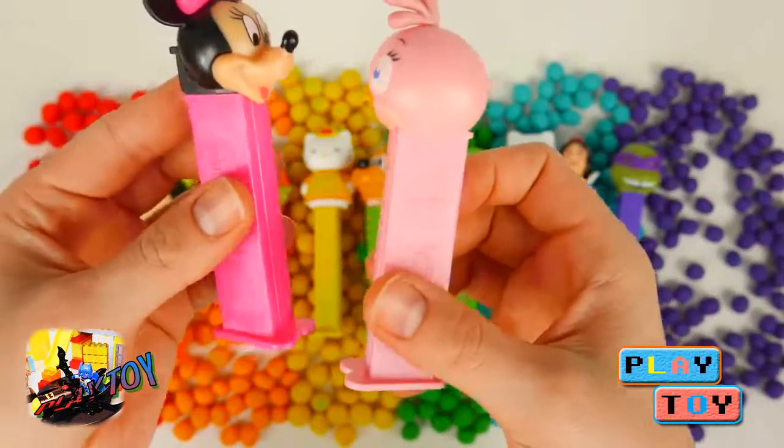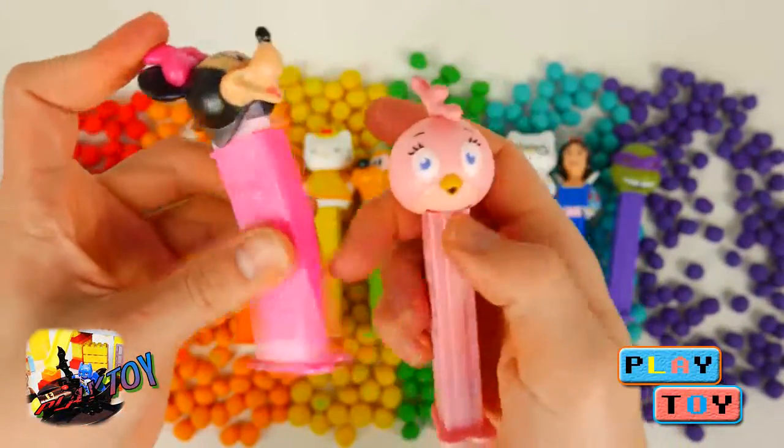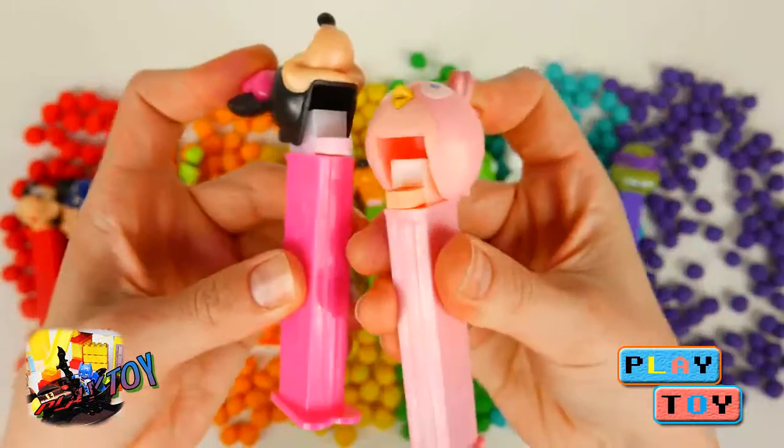And lastly we have pink candy dispensers with Minnie Mouse and Stella from Angry Birds.